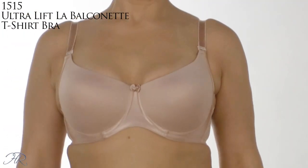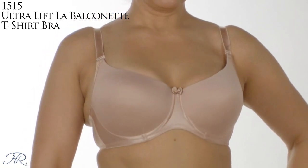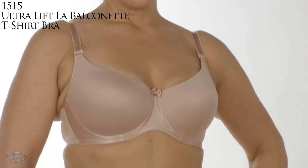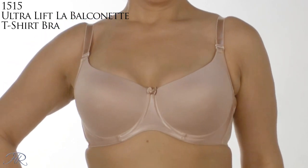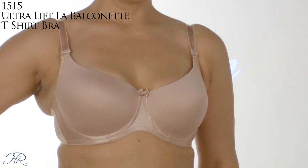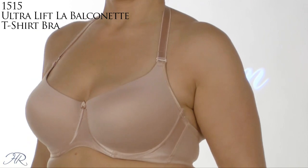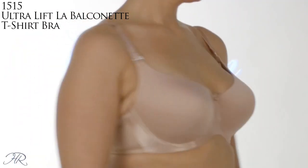This next Vaubien bra is 1515, called the Ultra Lift La Balconette Bra, and it has fabulous features. If you're looking for extra lifting and scooping, this is the bra for you. Each cup features three lightweight flexible stays, invisibly sealed within the form — that's what gives you the lift. It can be worn the regular way, halter, or criss-cross. It comes in sizes 32C to 42E.